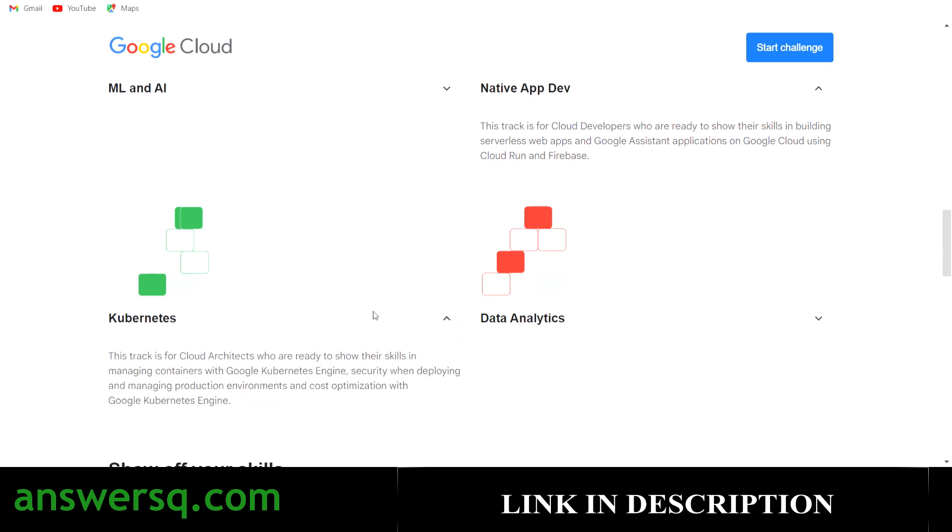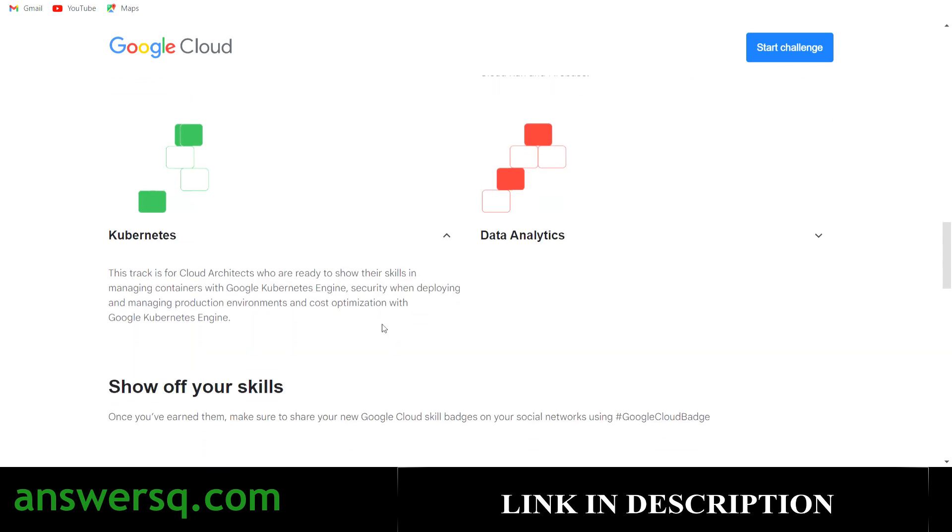The next one is the Kubernetes track, for cloud architects who are ready to test their skills in managing containers with Google Kubernetes Engine. And the final track is data analytics, which is for data analysts who are ready to show their understanding of BigQuery — from writing and troubleshooting SQL queries and using Apps Script to building classification models and forecasts.